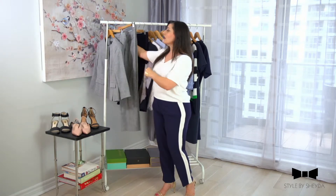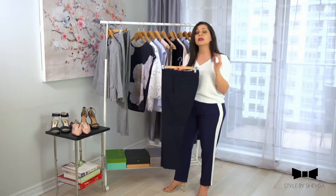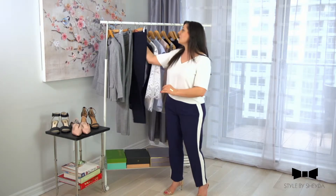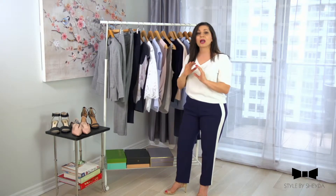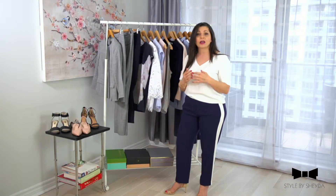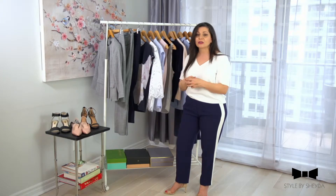A second bottom I went for is navy, because I think we all have our black pants. For spring it would be really nice to have a navy. Navy and gray are such a great contrast to match with the beautiful pastel colors of spring — it's not as harsh a contrast as black. Gray and navy are a little bit softer contrast to these colors.